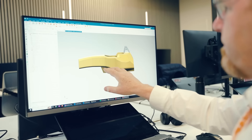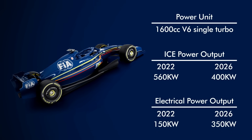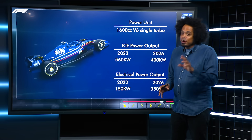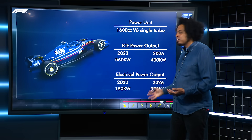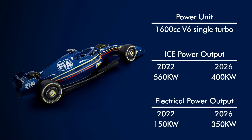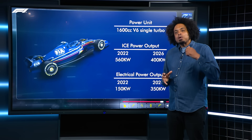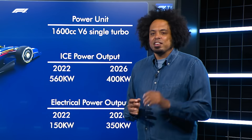Speaking of engineering innovation — and you thought I'd forgotten this — the power units are going to be quite different in 2026. Formula One is banning fossil fuels; each manufacturer is going to have to develop its own bio-waste derived fuel. There's no MGU-H anymore, and the drivers are going to have a lot more electrical power to deal with — 350 kilowatts, up from the 150 kilowatts available at present. That electrical hybrid system — the MGU-K, or just MGU as we'll probably call it now — will be usable by drivers for an electrical boost, or electro boost, to help them overtake. How they use it is really going to spice up the racing.